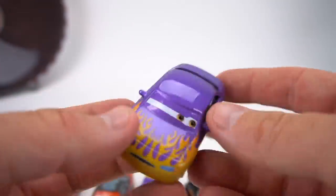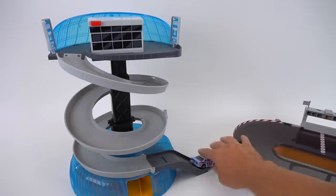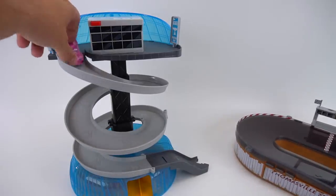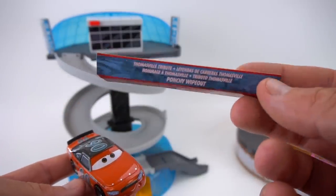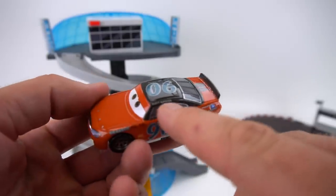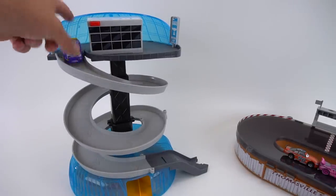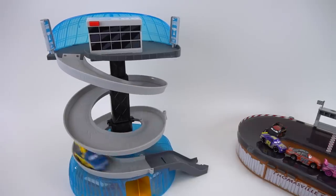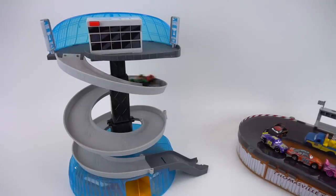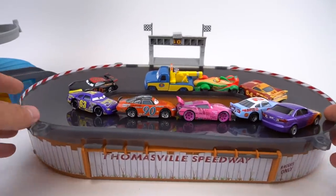Now we're going to test these cars out on the Florida 500 track. Cal is going to go right to the Thomasville Speedway. Here we go - the Transberry Juice car, Jackson Storm, tow truck Tom racing, Rip Clutch Gonski, and last is Marilyn. She's got good speed! The Florida 500 is over.